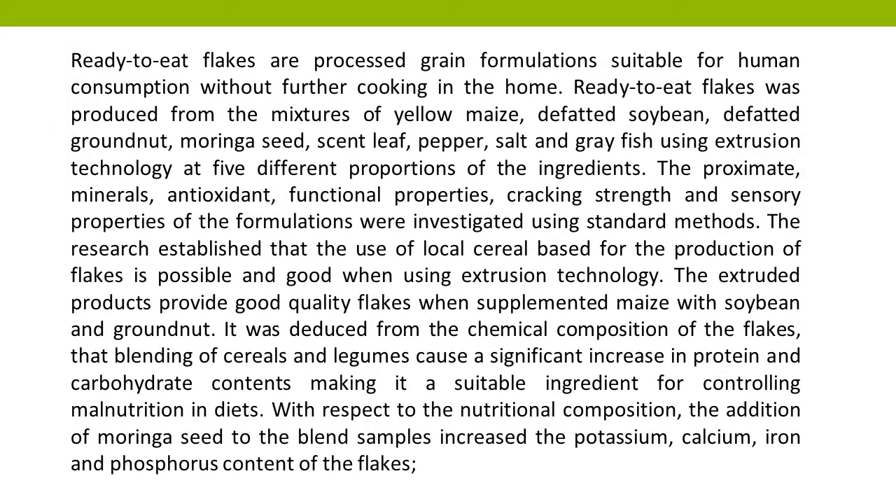Ready-to-eat flakes are processed grain formulations suitable for human consumption without further cooking in the home. Ready-to-eat flakes were produced from the mixtures of yellow maize, defatted soybean, defatted groundnut, moringa seed, scent leaf, pepper, salt, and gray fish using extrusion technology at five different proportions of the ingredients.